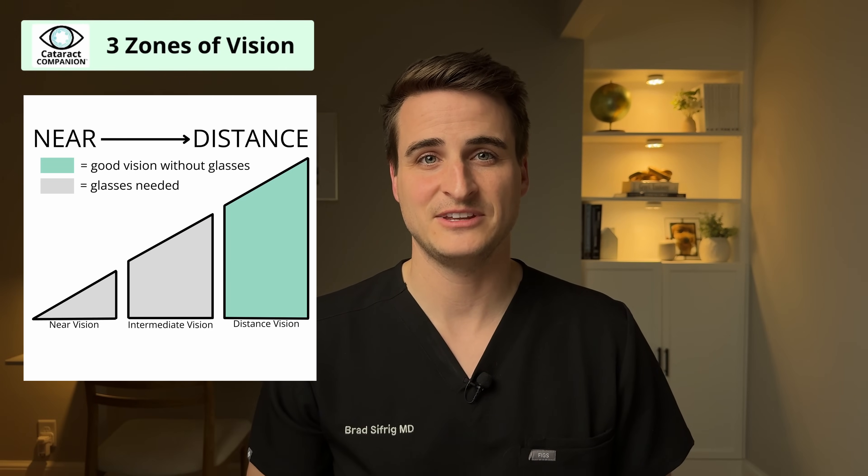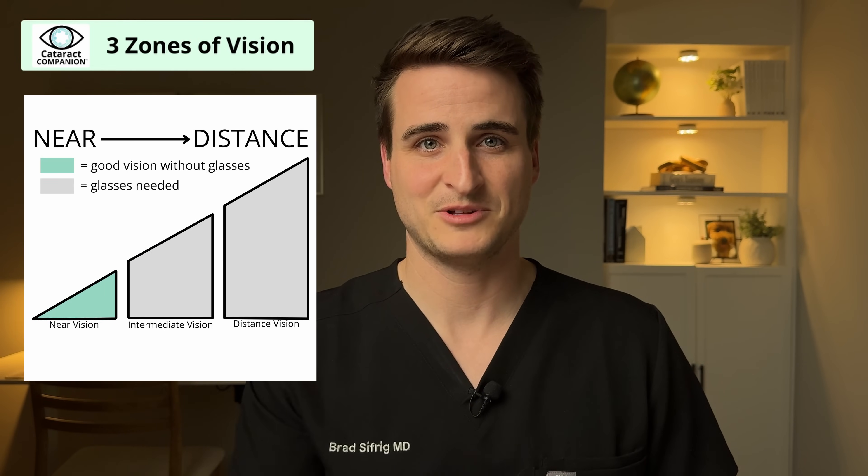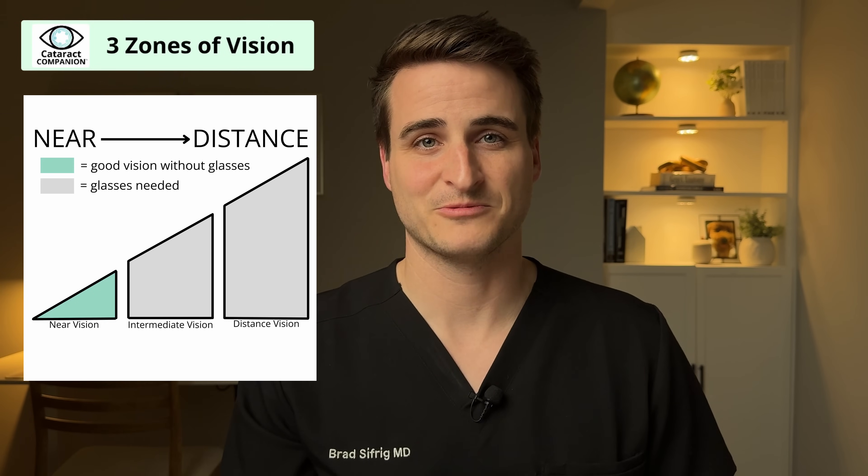It's important to understand what I consider the three different visual zones that you can aim for during cataract surgery. The first is your distance vision — anything further than about arm's length away — used when watching TV, driving, doing activities outside, or generally getting around. The next zone is intermediate vision, right about at arm's length, used when working on a computer screen or looking at the dashboard in a car. The third zone is near vision: everything arm's length and in, used when reading, looking at your phone, or reading a menu. Keep those visual zones in mind — they'll come up over and over as we get into the different lenses.